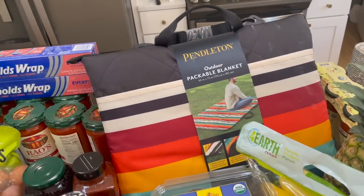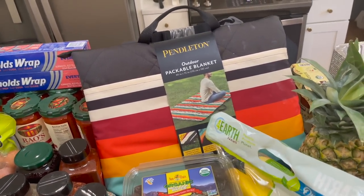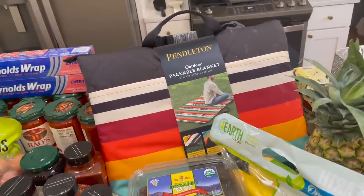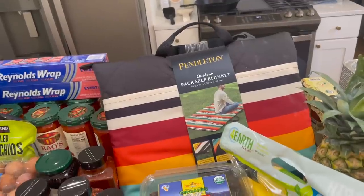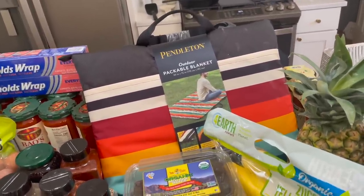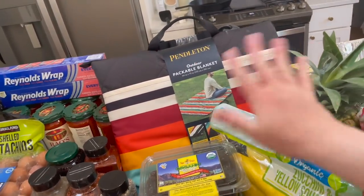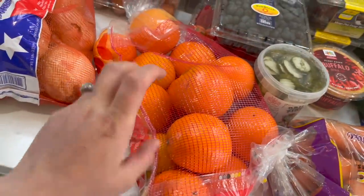Pendleton outdoor packable blanket! I explained this in the Costco haul — I have been thinking about this thing for literally a year. I saw it come out a year ago and I was like, that's such a great idea, but I never bought it. I have literally thought about it every single time we've needed a blanket for the park or a picnic. I finally saw it today, it was on sale, and I said I'm getting it done.